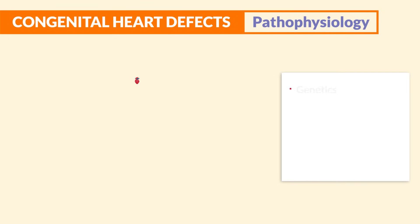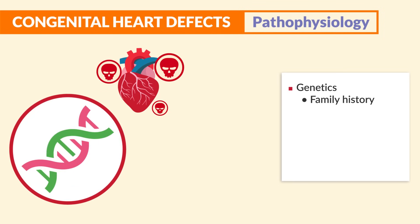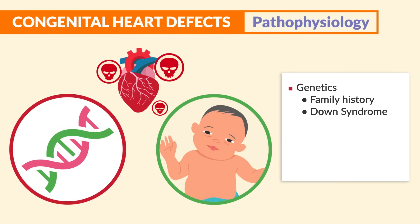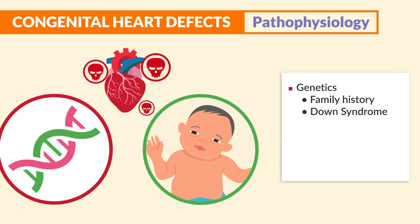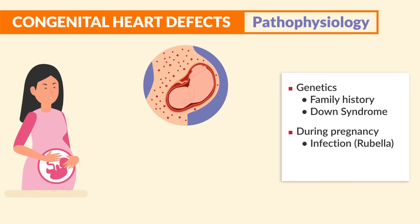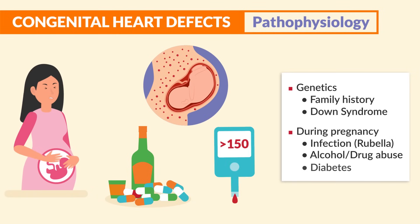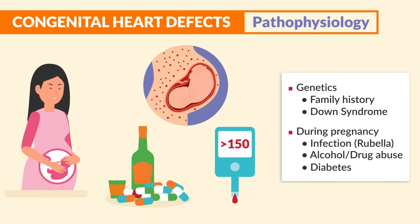In terms of risk factors, genetics plays a huge role. Family history of heart disease and Down syndrome predisposes a child to congenital heart defects. Even during pregnancy, if the mother has an infection like rubella, uses alcohol, or has drug abuse, and even diabetes — all these things are huge risk factors.